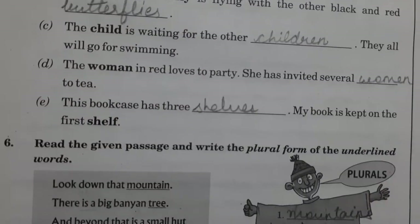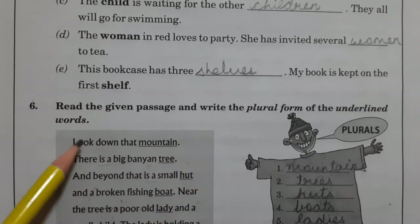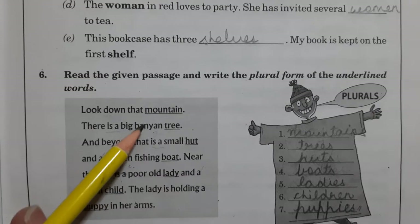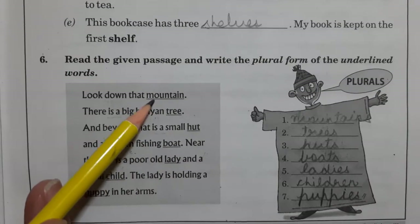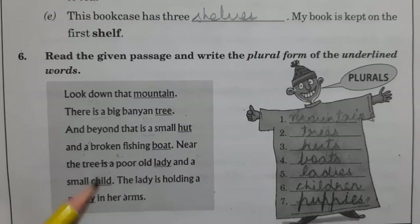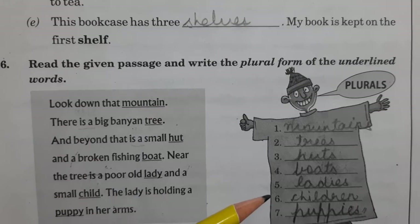Then in question number 6, read the given passage and write the plural form of the underlined words. You have to read out the whole passage. Then whatever underlined word is there — like 'mountain', 'tree', 'hut', 'boat', 'lady', 'child', 'puppy' — you will write down the plural forms of these words here in the space.